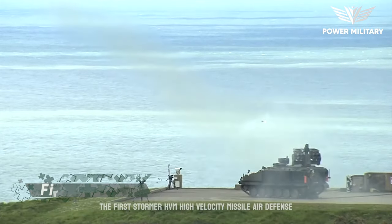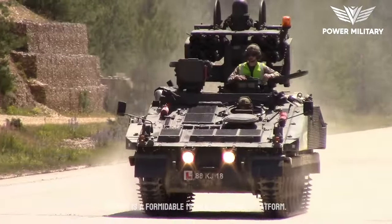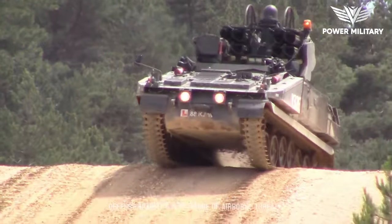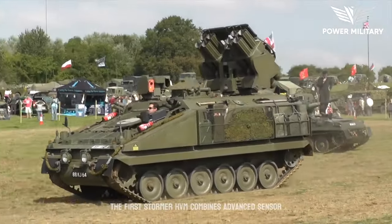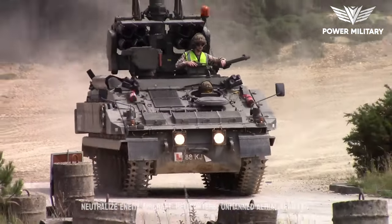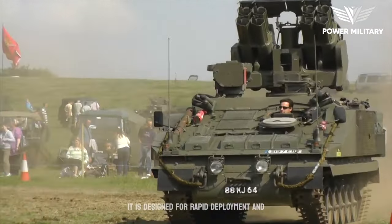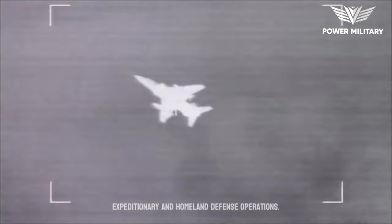The Stormer HVM, high-velocity missile air defense system, is a formidable mobile air defense platform developed by Thales Air Defense. Designed to provide rapid and effective defense against a wide range of airborne threats, the Stormer HVM combines advanced sensor capabilities with a potent missile system to neutralize enemy aircraft, helicopters, unmanned aerial vehicles, and even cruise missiles. It is designed for rapid deployment and high mobility, making it suitable for both expeditionary and homeland defense operations.